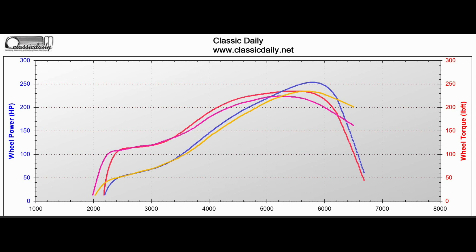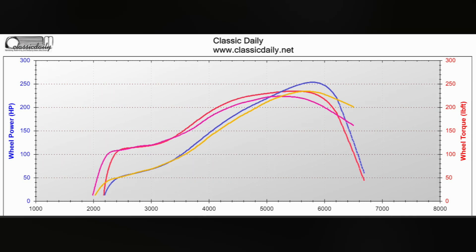Yeah, I think it still does up top. I mean, really, there's no point to go anything after 6,000. There's no point to spin it out that far.